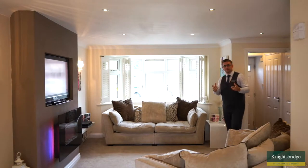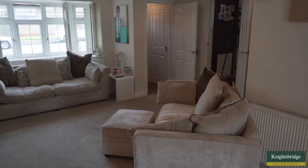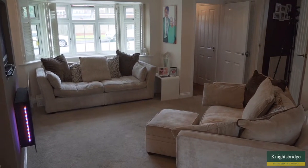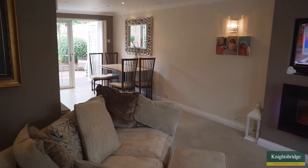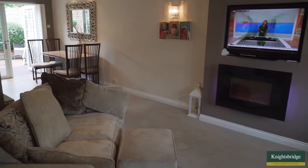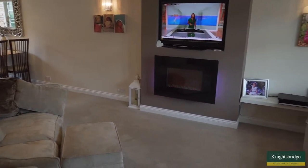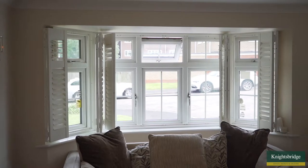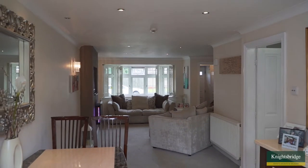Coming into the lounge area for Walledale Drive, it is a really great space. We've got room for two great sized sofas. The current owners have got their television fixed to the wall inside the chimney breast area, and we've got this lovely feature electric fire which adds a really nice effect to the room. We've got this gorgeous bay window with shutters that allows lots of natural light. One of the things I particularly like about this lounge is that it opens out onto the dining area.